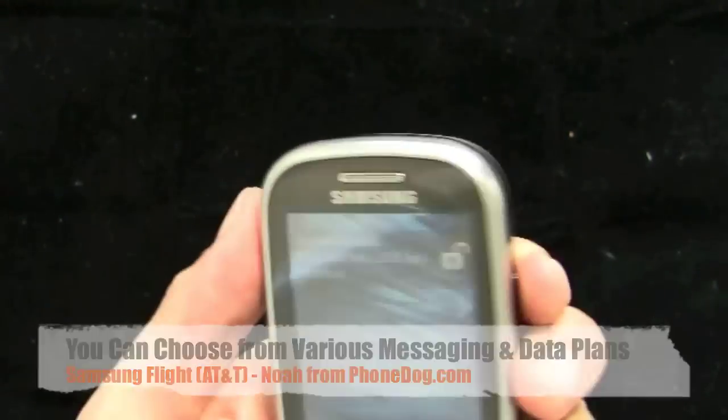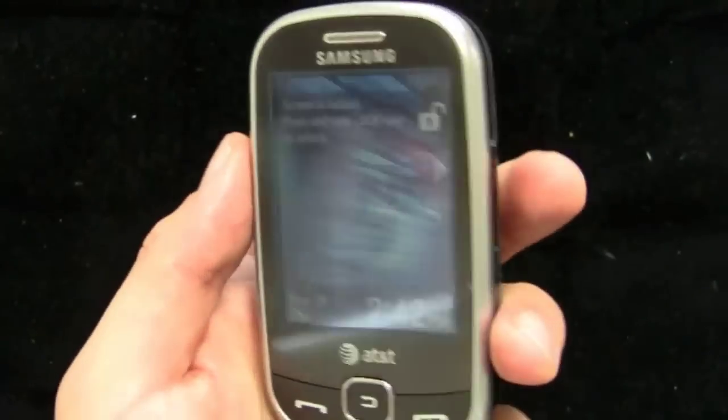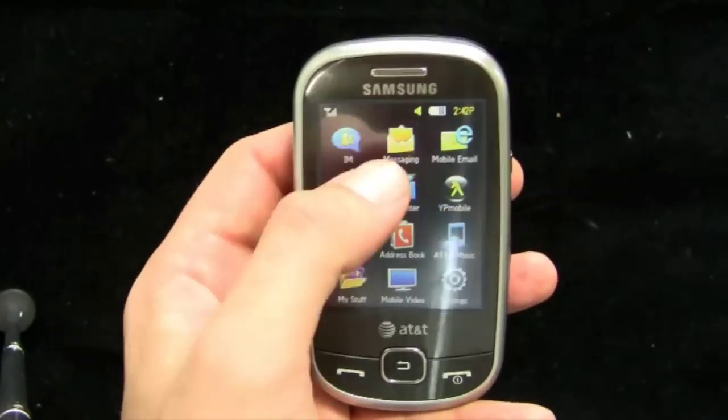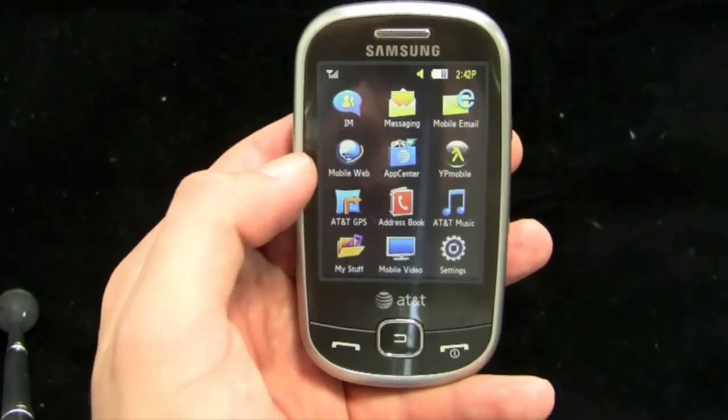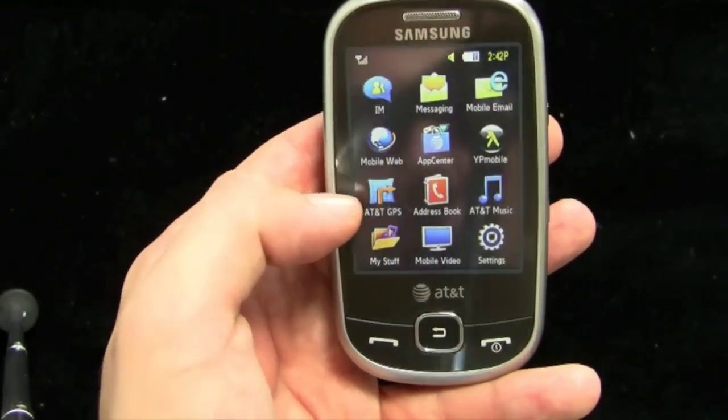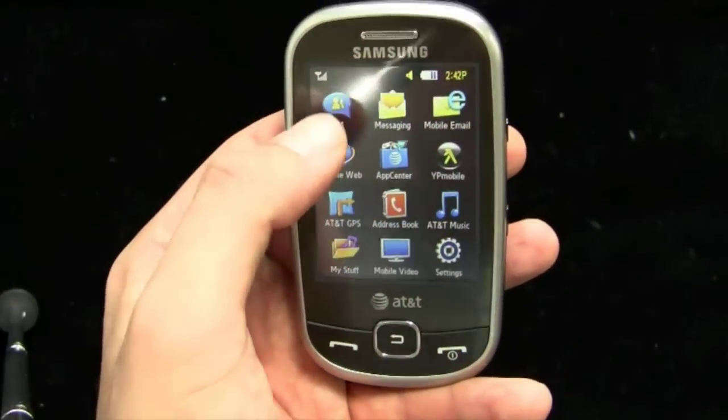So we're in the phone — and we unlock it because I talked for too long and we lost the screen. You've got IM messaging, mobile email, your mobile web, your AT&T App Center. You've got GPS, which you can use on the phone — that'll cost you extra. Streaming video, that kind of stuff.